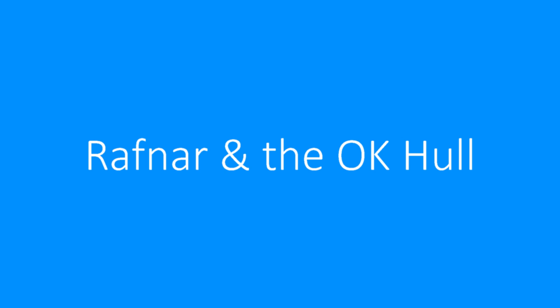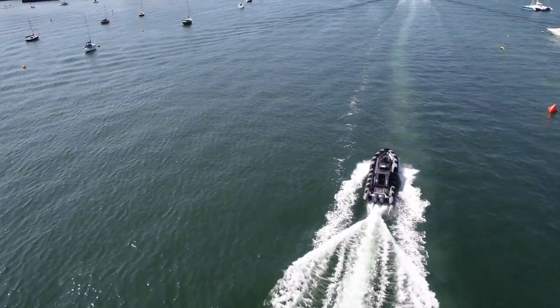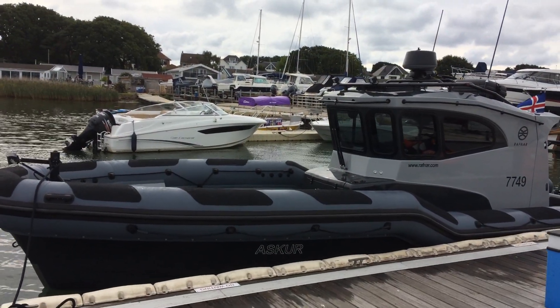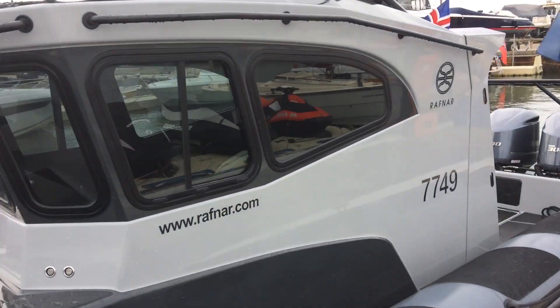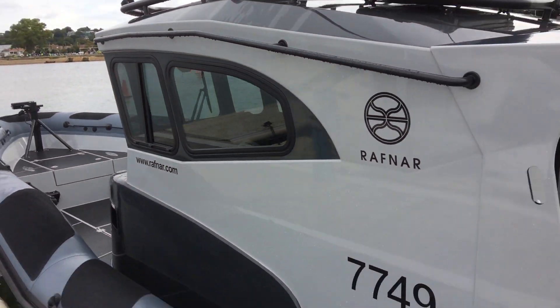Welcome to TB Maritime and this short video about Rafnar and their highly innovative hull form. It's fair to say that in recent weeks this boat has been creating an awful lot of interest. But like her or loathe her, it isn't about the striking top sides. In fact, it's all about everything that's going on underneath the waterline. So let's take a look at her hull.